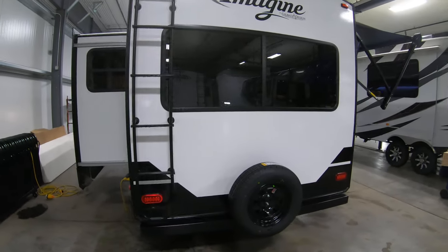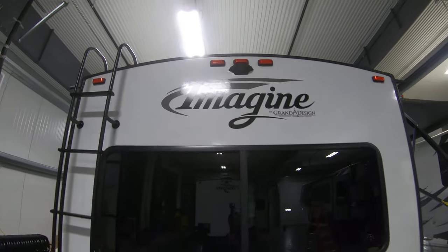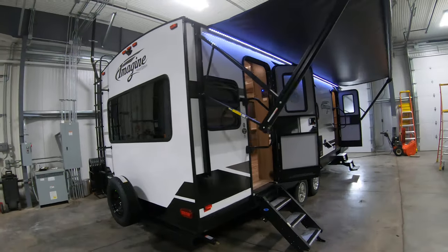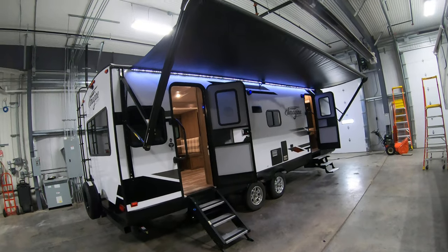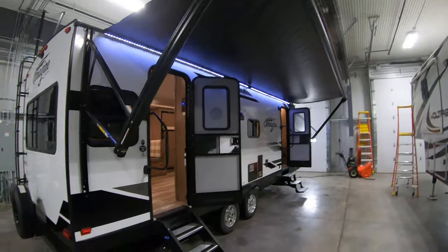There's a roof ladder, full walk-on roof, spare tire, and backup camera prep. There's also a roof ladder leading up to a huge LED electric awning that gives you plenty of patio space — it can still come out another foot or so, as you can see.